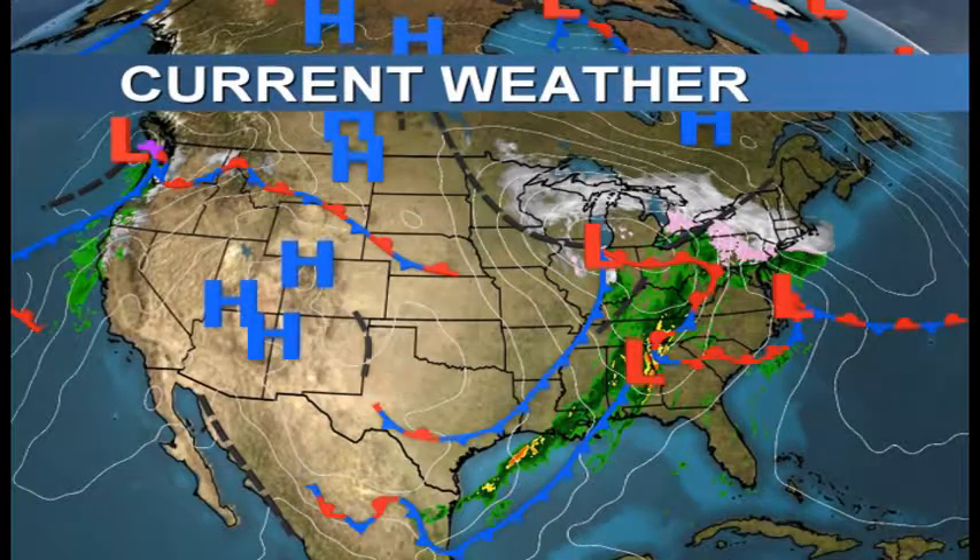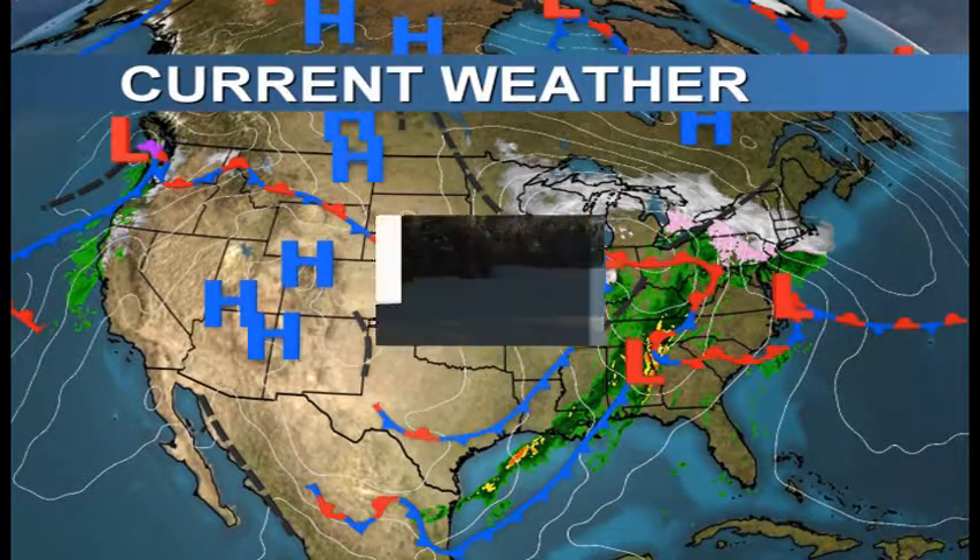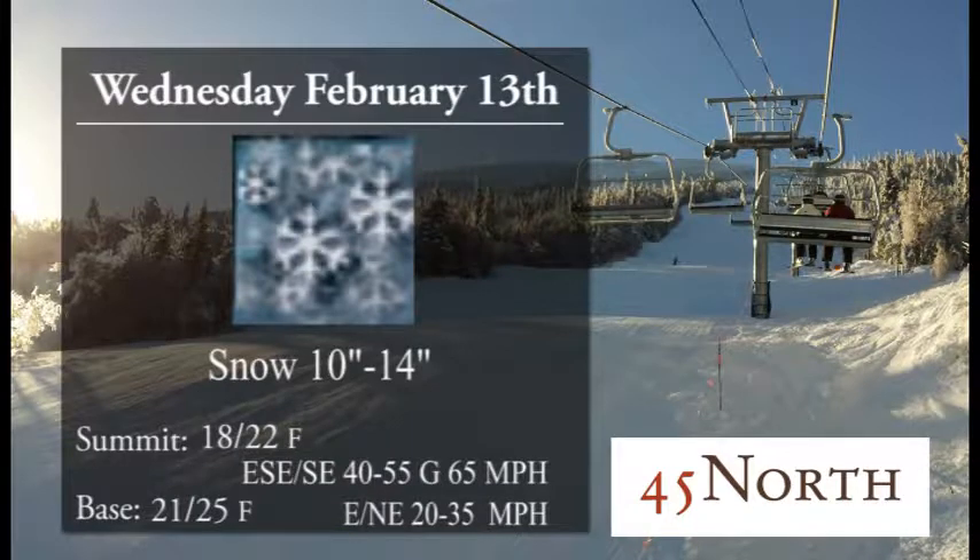Thanks for tuning in to WSKI TV 17. It's time to take a check of your afternoon update brought to you by 45 North. You can find them in the Sugarloaf Mountain Hotel for some great breakfast as well as apres and dinner available every single day. You can find this and much more on all your internet devices at WSKITV.com.